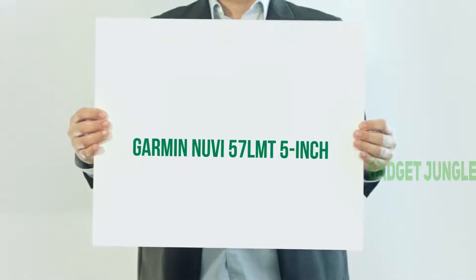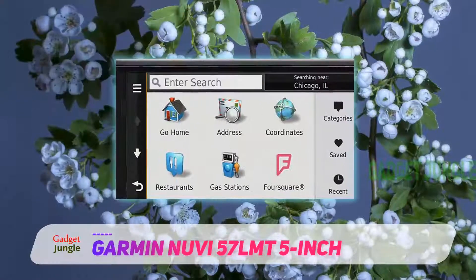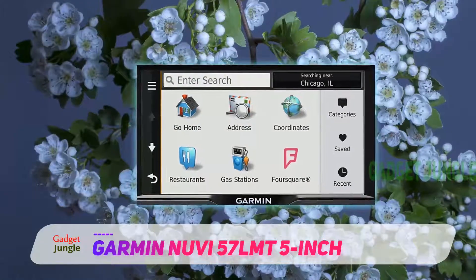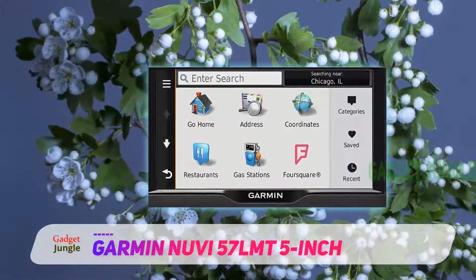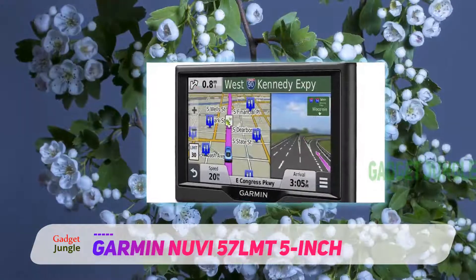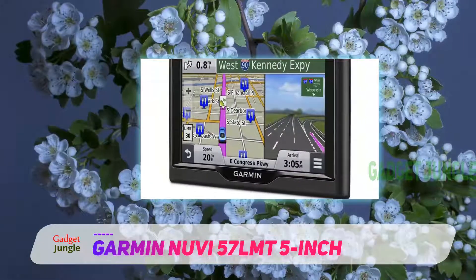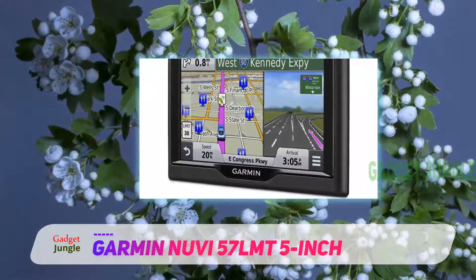One of the highest rated and most popular products in the market is the Garmin Nuvi 57 LMT, a 5-inch GPS navigation unit. You can pay extra for lifetime maps, or lifetime maps and traffic data.